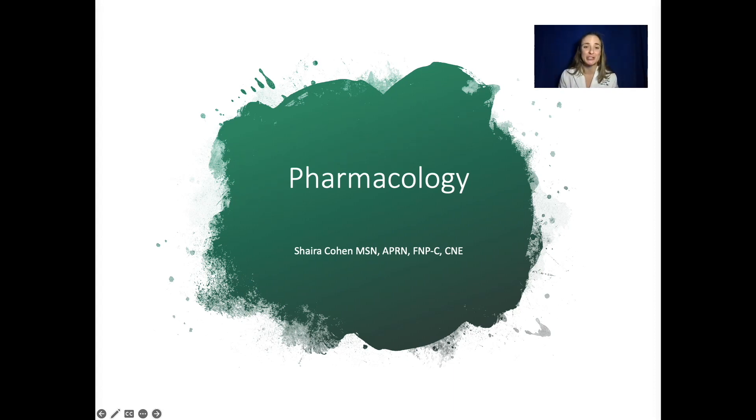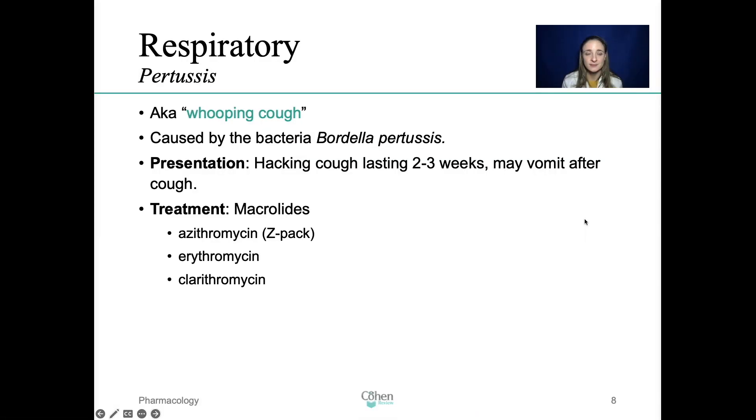Let's not waste any time and start learning about pharmacology for the nurse practitioner boards. Respiratory — pertussis is a highly contagious respiratory infection, easily preventable with a vaccine. This spreads through droplet, so coughing or sneezing. It's also known as the whooping cough. On the exam, if you see the word whooping cough as part of the description in the question, a flag should go up and scream pertussis, because nothing else is described as a whooping cough.